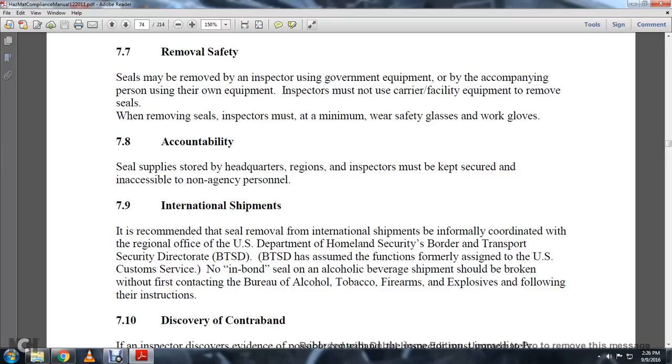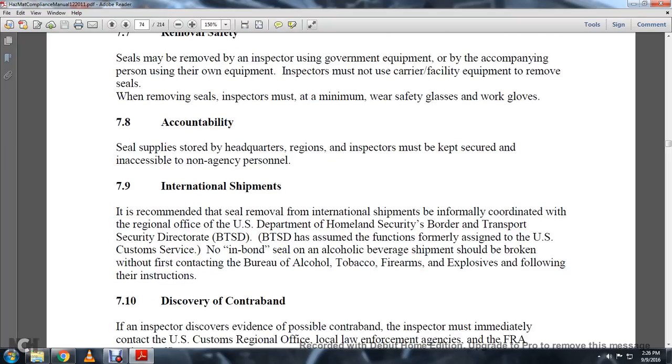7-8 Accountability. Seal supplies stored by headquarters or the region must be kept secured and inaccessible to non-agency personnel.